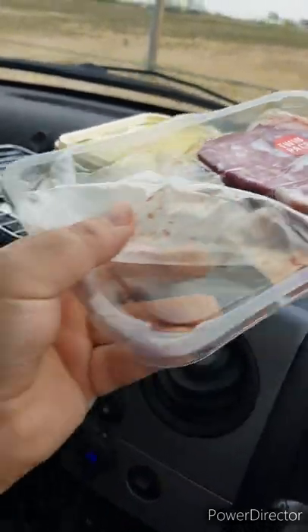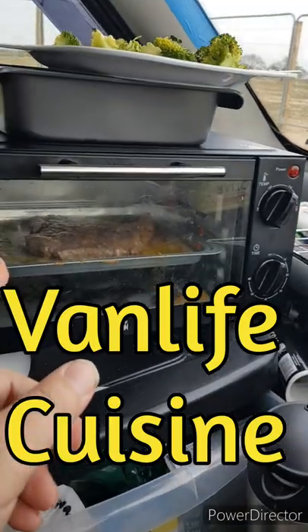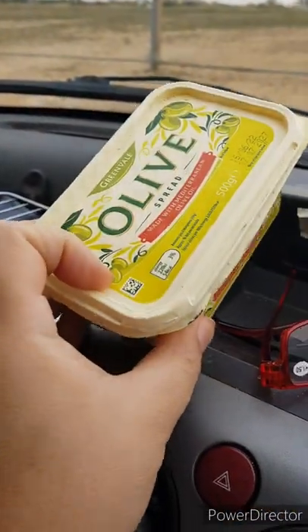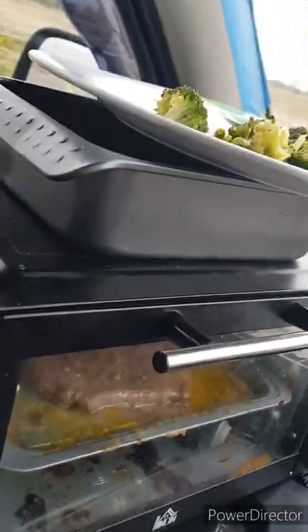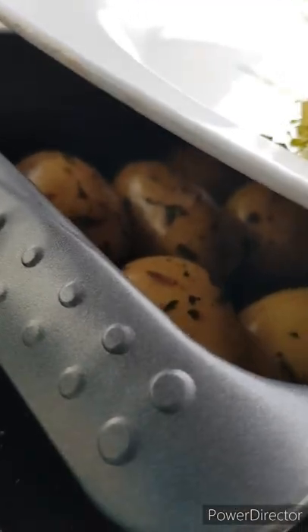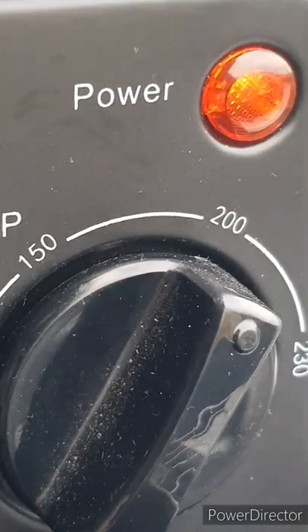Two steaks from Lidl for £5, and in the oven right now is one of those steaks marinating in olive oil spread and mustard. Pre-cooked sides are broccoli and potatoes. The oven is at 200 Celsius, which is gas mark 5.